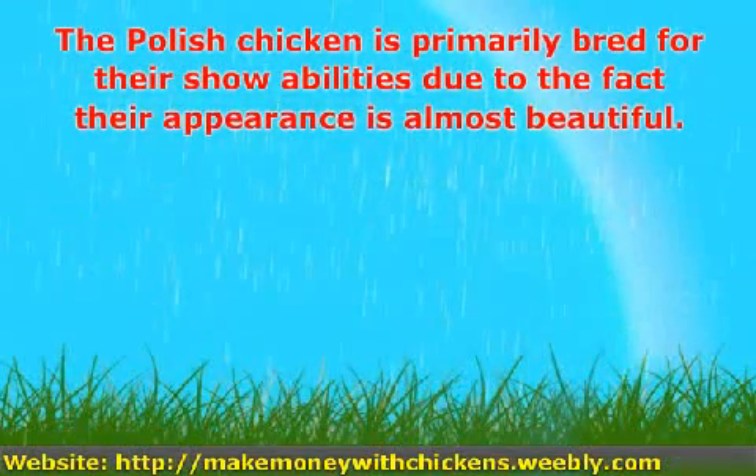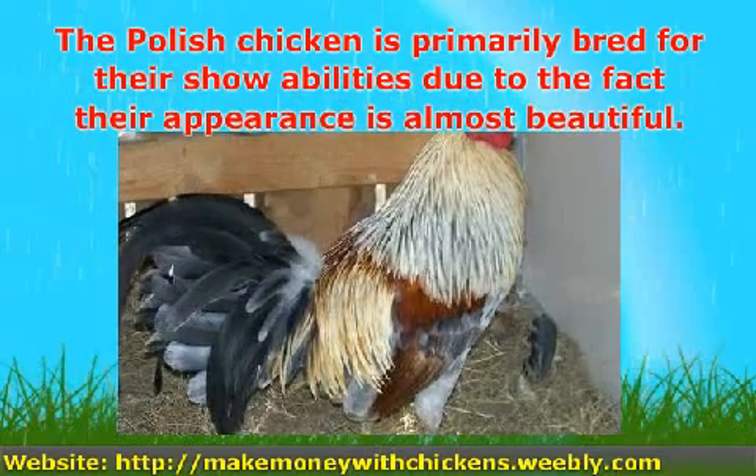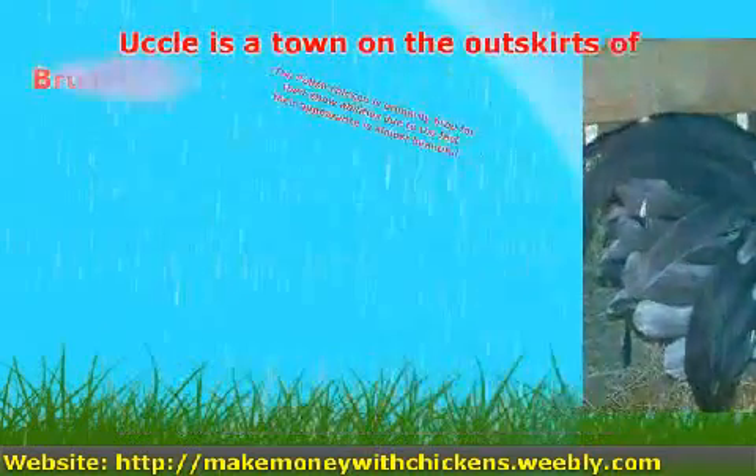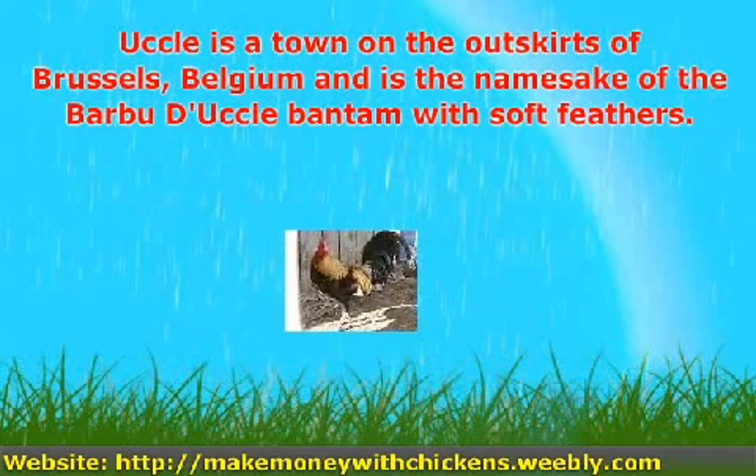The Polish chicken is primarily bred for their show abilities due to the fact their appearance is almost beautiful. Uggle is a town on the outskirts of Brussels, Belgium, and is the namesake of the bearded Bantam with sock feathers.